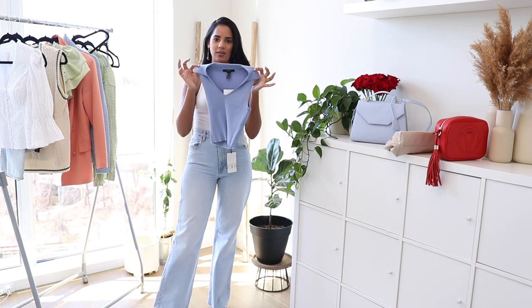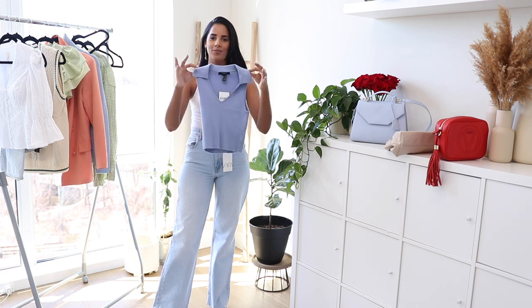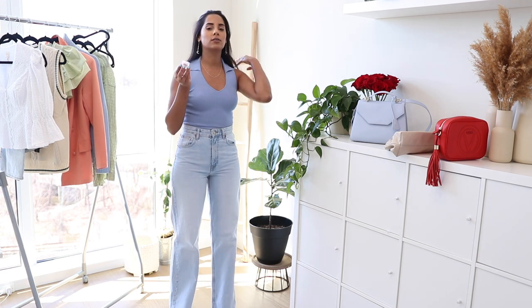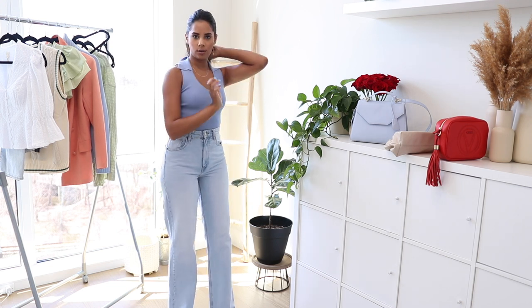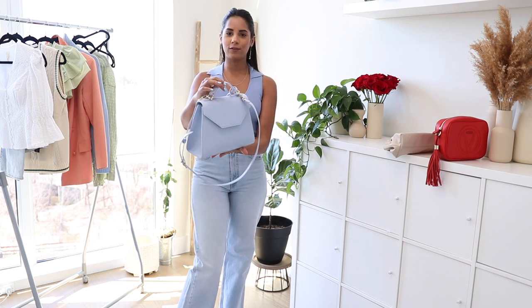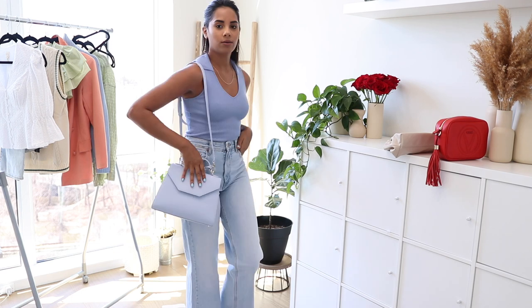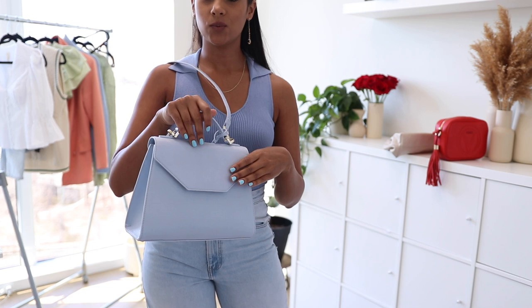Next I'm styling the wide-leg jeans with this beautiful crop top sweater with a collar that I got from Forever 21. I really like how it looks — it also comes in different colors. For your hair, a half-up style could go really nicely as well. Then I'm going with this beautiful blue purse I recently got to make it a monochromatic look, which is really in right now. The bag actually matches my nails perfectly.